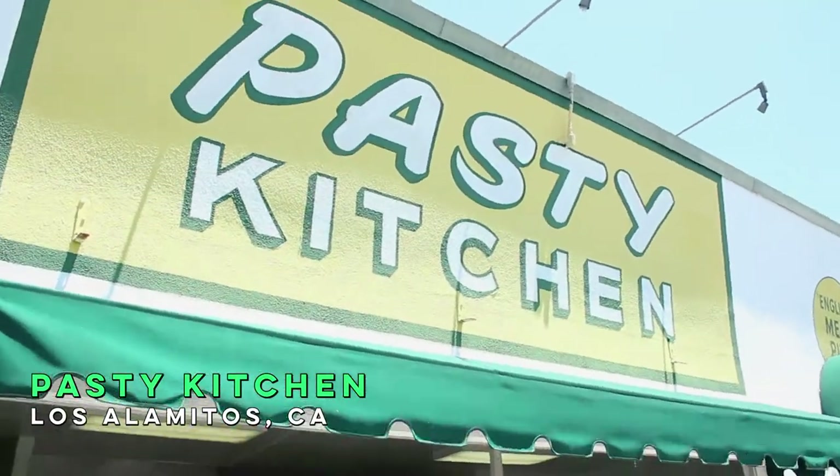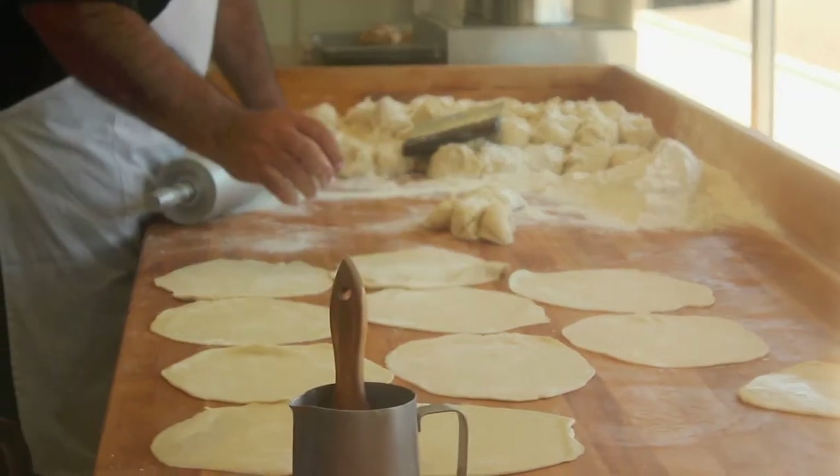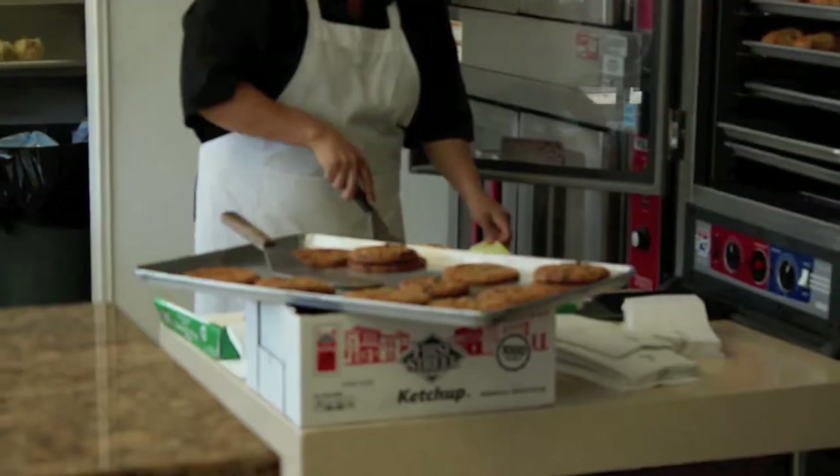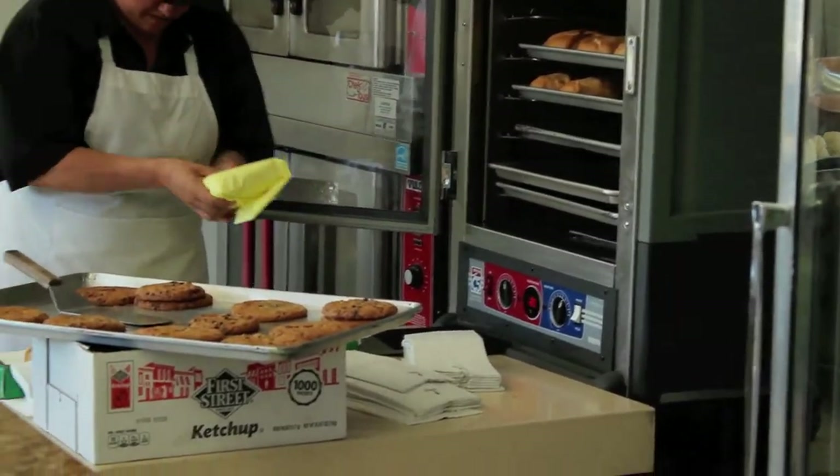Corey and I are here today at the Pasty Kitchen in Los Alamitos, here for 56 years. It's one of the oldest restaurants here. It was brought to America by Cornish Miners. Long considered the meal in a crust — this for sure keeps you full all day.